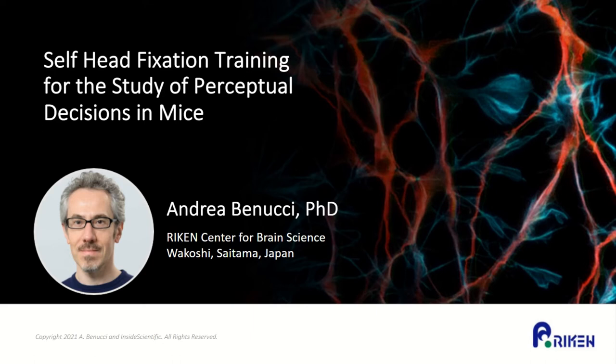Thank you very much. It's a great pleasure to be here today. I will talk about self-head fixation training for the study of perceptual decisions in mice. This work is linked to a setup that we developed across 2014 and 2017, and has been described in a method paper in Nature Communications in 2017. Today I will not talk a lot about things you can find in the paper, but rather focus on details that, in the interest of space, we couldn't put in the paper, but I think are very important if you want to operate this setup successfully.